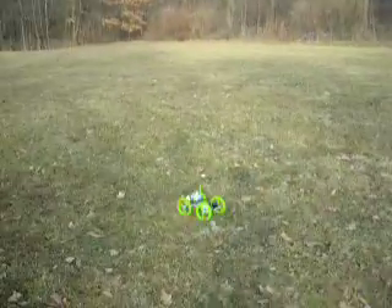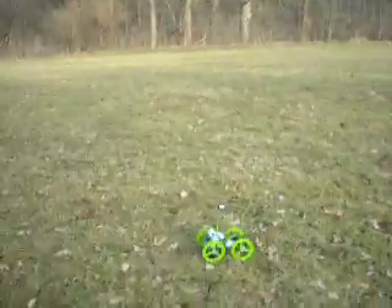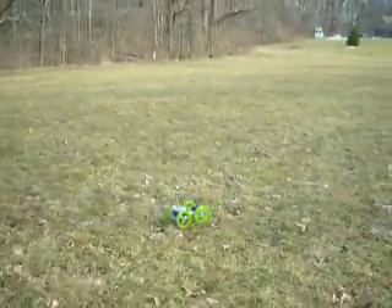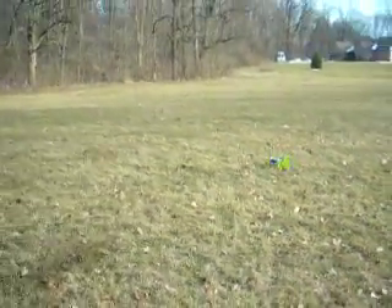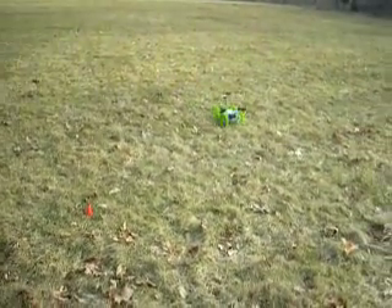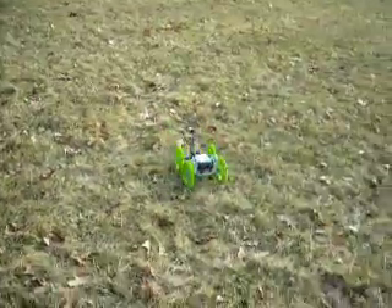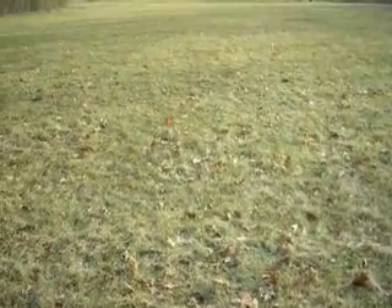We'll see how close it gets to where I think the point is. There's the cone. It's within a certain distance and it's going to stop. There it got to the point, which is actually right over there. Now it's heading back home, back up to the house.